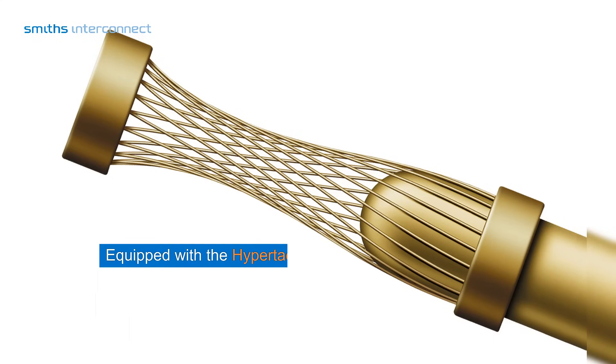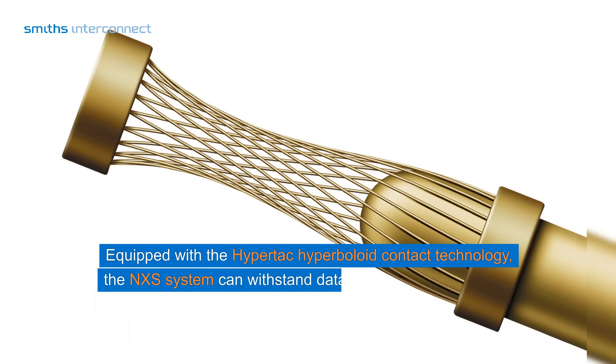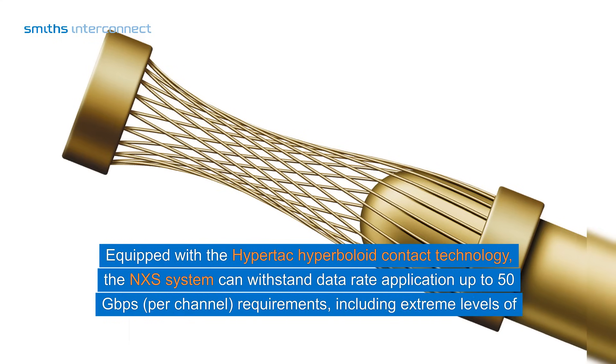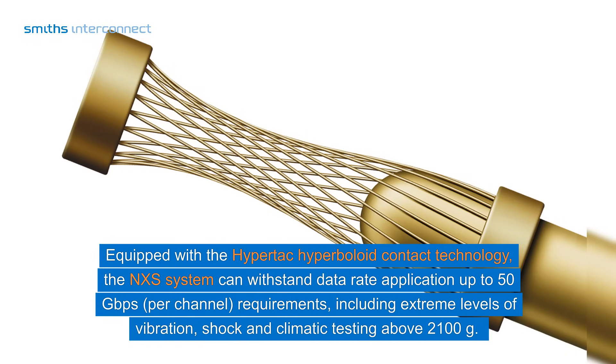Equipped with the HyperTac hyperboloid contact technology, the NXS-series can withstand data rate applications up to 50 GBPs per channel, including extreme levels of vibration, shock, and climatic testing above 2100G.